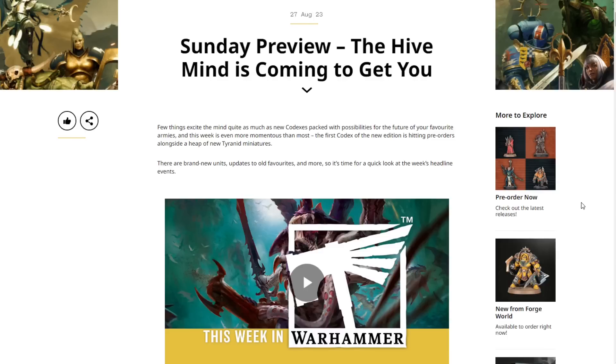Welcome back to the channel my friends. Warhammer Man Studios, I'm Warhammer Man and today we're taking a look at this week's Sunday preview. This video is sponsored by CMO Games, more on that later.